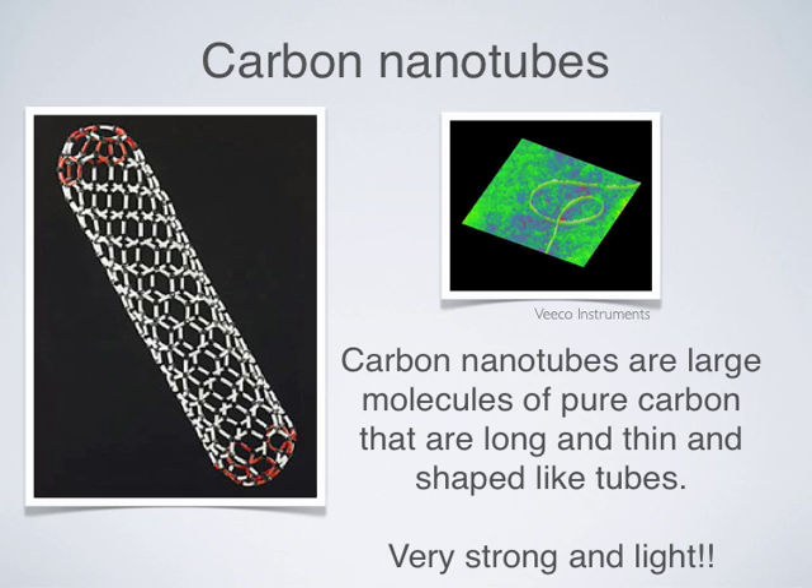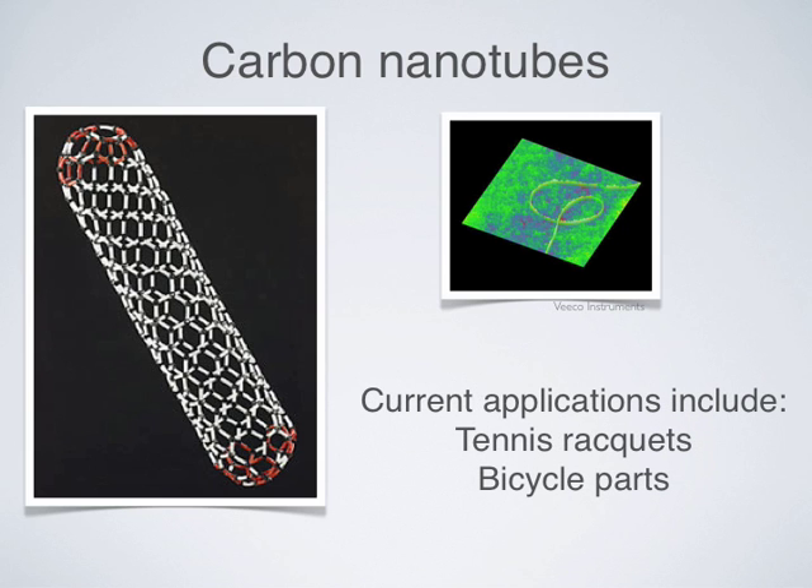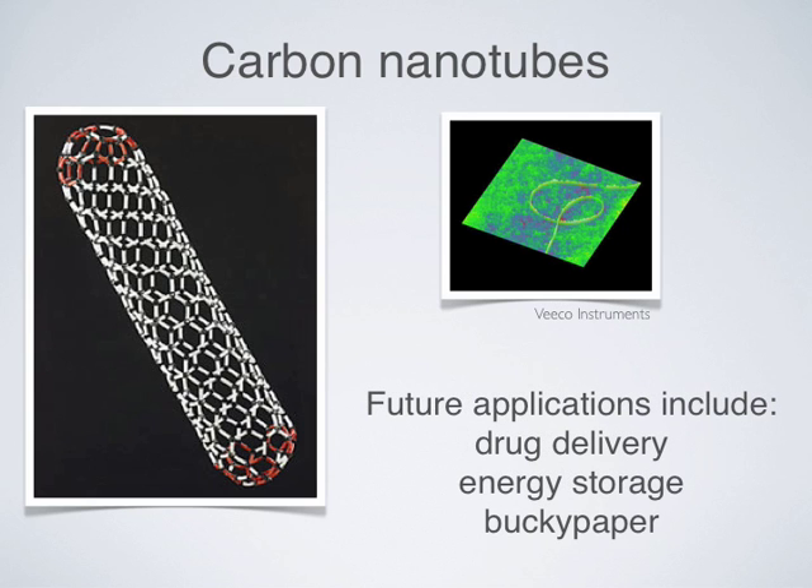Carbon nanotubes are fullerenes just like buckyballs, except nanotubes are cylinders and not spheres. Carbon nanotubes are very strong; current applications include tennis rackets and bicycle parts. Advances in bundled nanotube technology will make other materials lighter and stronger as well. Other technologies based on the properties of fullerenes are being developed in medicine, energy, and engineering.